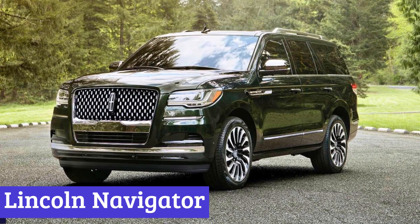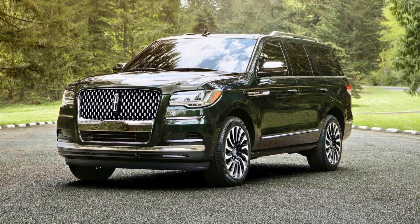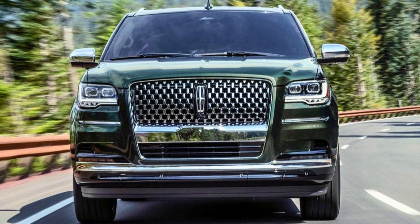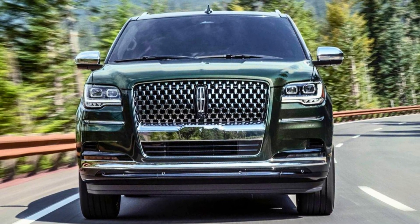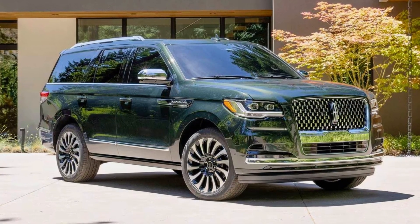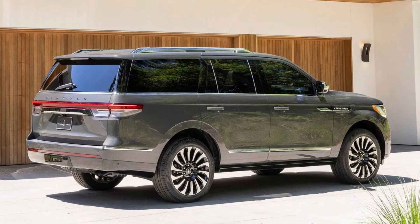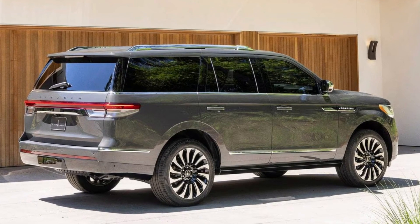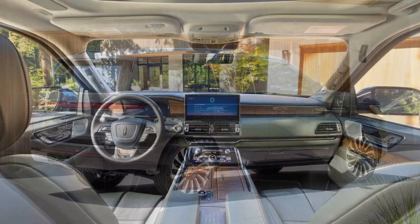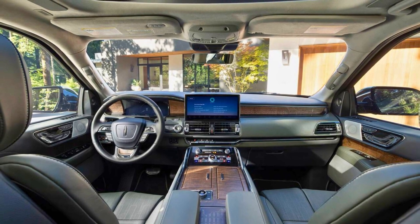Number 4: Lincoln Navigator. The Lincoln Navigator stands as a pinnacle of luxury SUVs, providing an expansive and inviting interior that caters to the needs of families. It is equipped with a robust engine boasting an impressive 440 horsepower, seamlessly paired with a responsive transmission for a delightful driving experience. The 2023 Lincoln Navigator offers a variety of trim choices, including the coveted Black Label trim. Safety technologies include adaptive cruise control, lane departure warning, and automatic emergency braking.